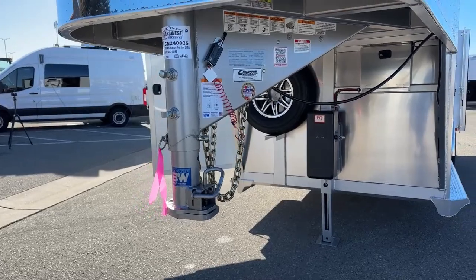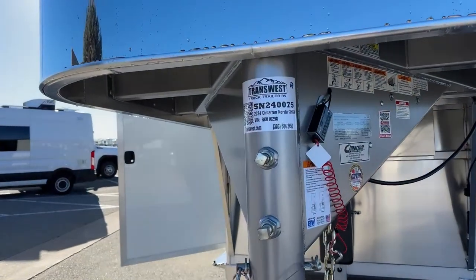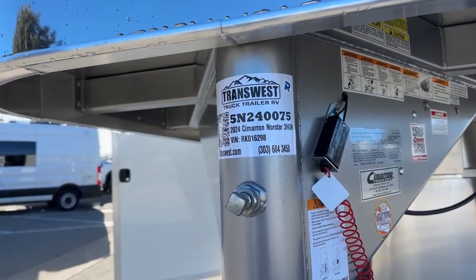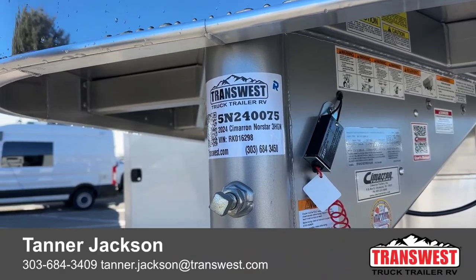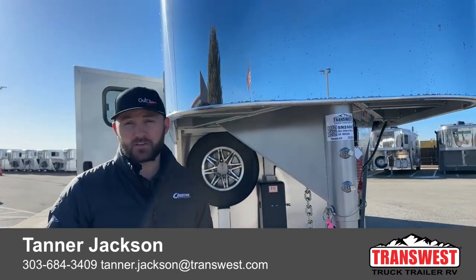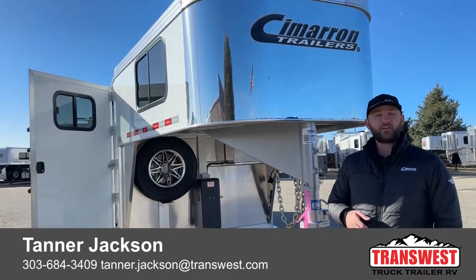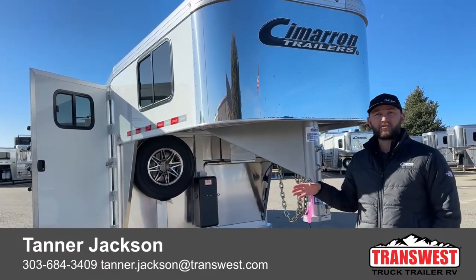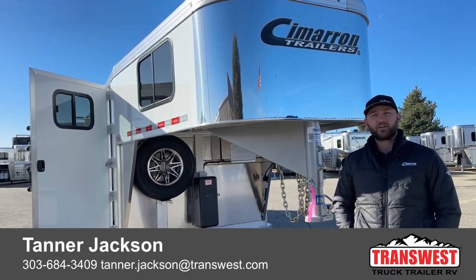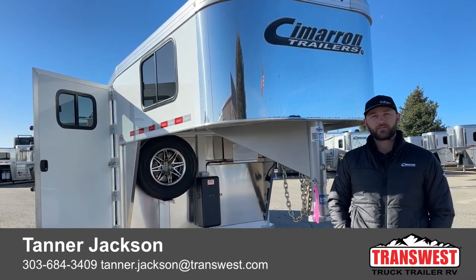This is a brand new 2024 trailer that just hit our lot. If you're interested, the stock number is 5N240075 — it's a 2024 Cimarron Northstar 3-horse Gooseneck, really slick trailer with a couple nice options. We do have some other 3-horses sitting here, more 3-horses coming, and a bunch of 4-horses — our inventory is really stocked up right now, so now is a great time to be looking. If you're interested, feel free to give me a call. My name is Tanner here at TransWest Truck Trailer RV in Frederick. Phone number is 303-684-3409. Thanks for tuning in.